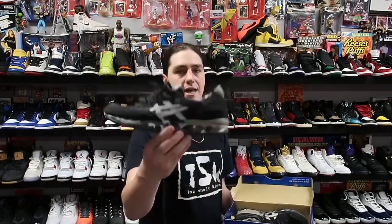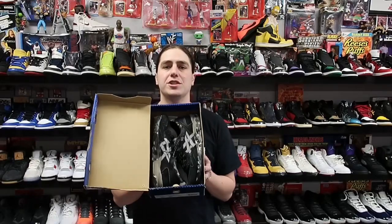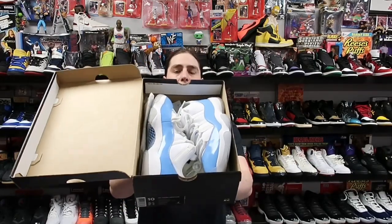Next up we got these Asics — this is a BAPE Asics collab, really cool — heading to PA for about 60 or 70 shipped. Next up we have an Air Jordan 11 Low, this is the North Carolina aka UNC edition, size 10, used with box. These are heading to Texas for about 199 plus shipping.